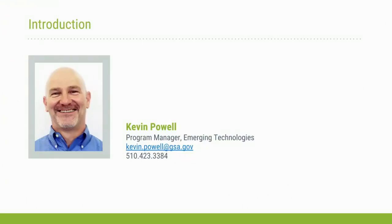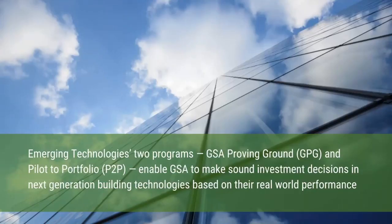I want to give a very brief overview. Thank you for joining, and secondly, to say why GSA is committed to innovation — even in these budget-constrained times. That innovation program is called Emerging Technologies. There are two halves: the first is the Proving Ground program, the subject of today's webinar, where we try out the most promising next-generation technologies in the real-world operating environment of our buildings.